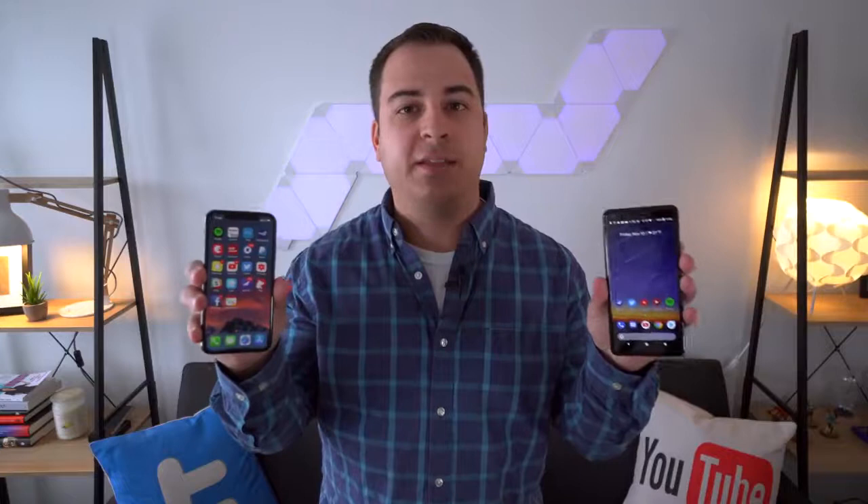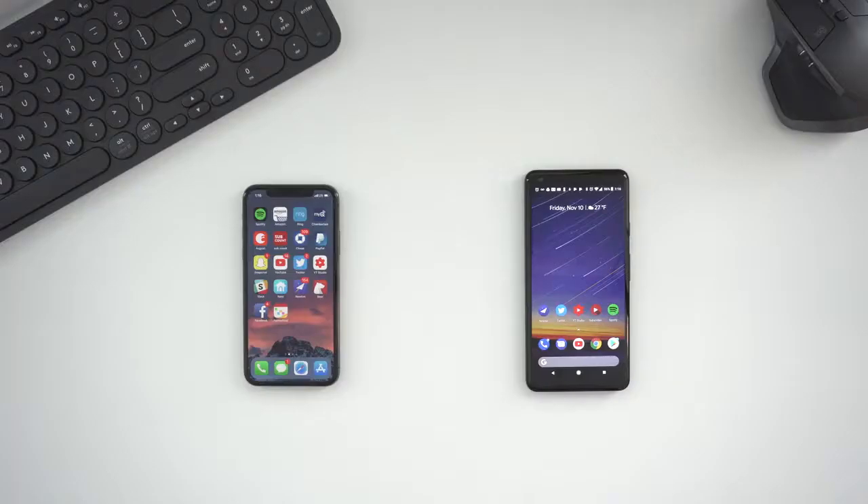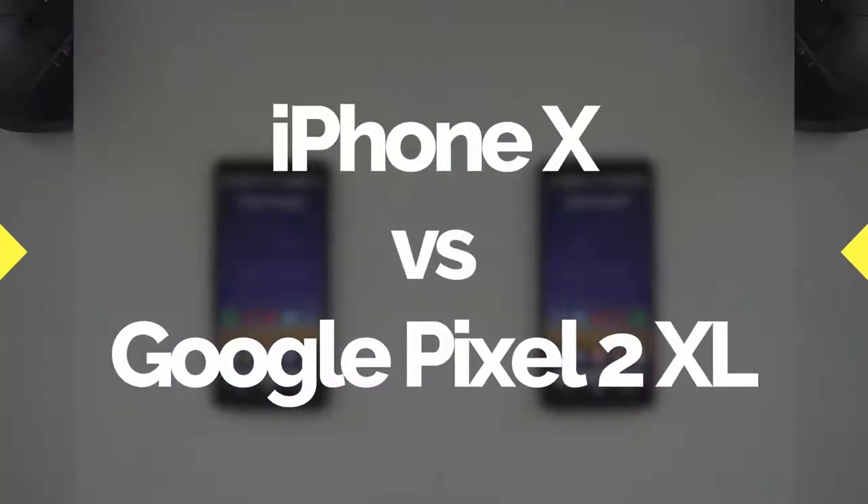The iPhone X is no doubt Apple's flagship phone of 2017, but what about on the Android side? Google just recently released their flagship phone for this year in the Google Pixel 2 and Pixel 2 XL, and we have both of them right here, and we're going to go ahead and see how well these phones stack up against each other. Hey everyone, Dan with MacRumors, and this is the Pixel 2 XL versus the iPhone X.